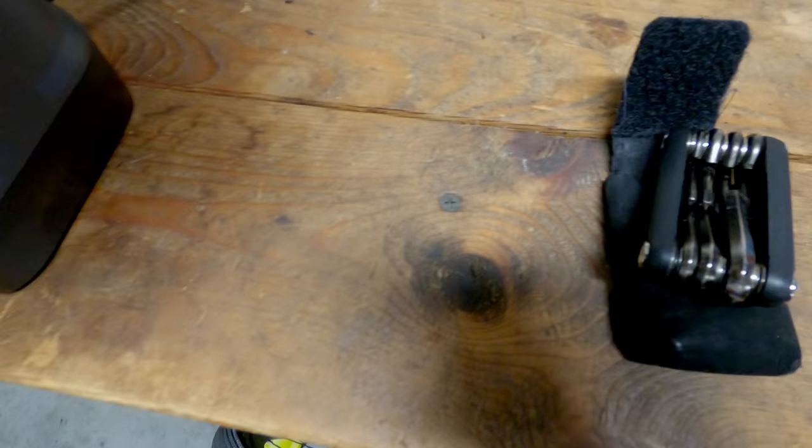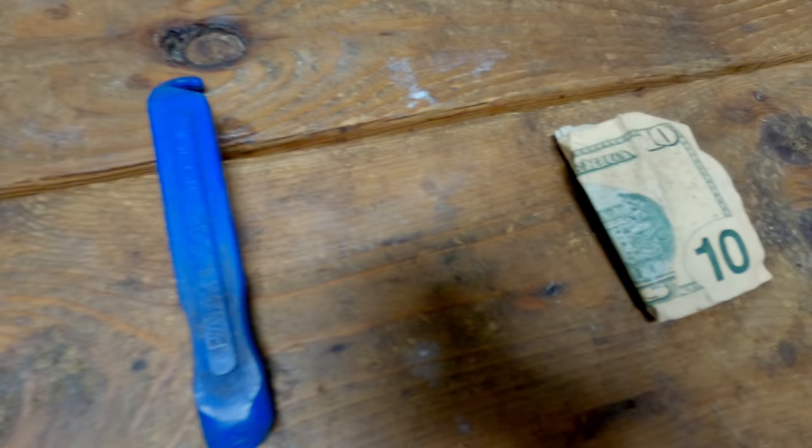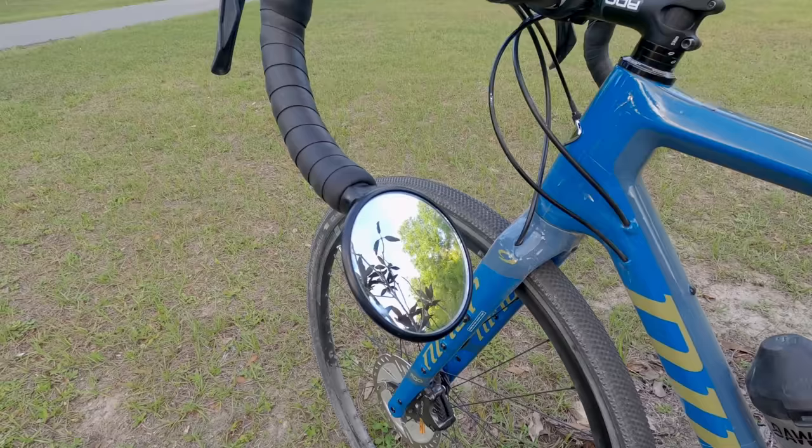I use a seat pack, and in my seat pack I basically have a multi-tool, a patch kit, a tube, and a tire lever. I also keep about five to ten dollars cash in there in case I need to stop at a store and get some nutrition.